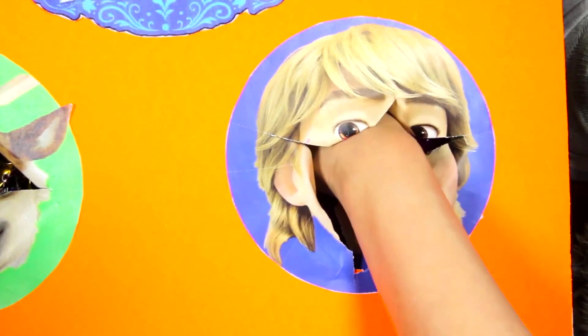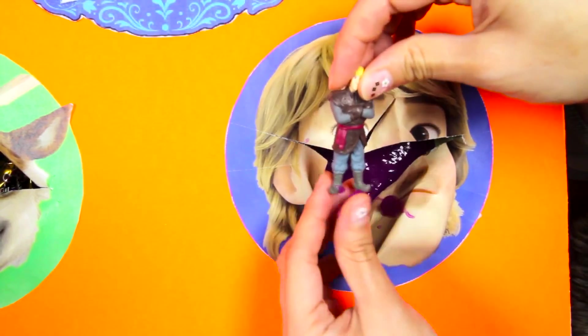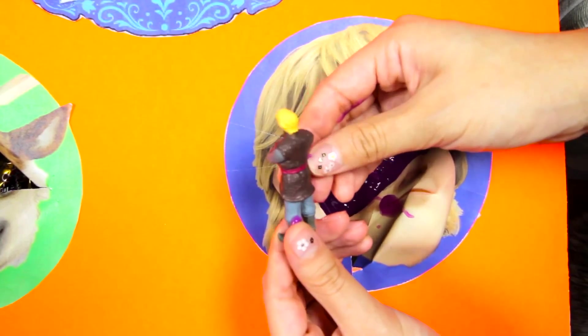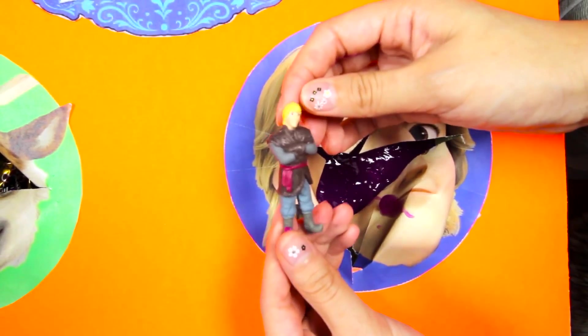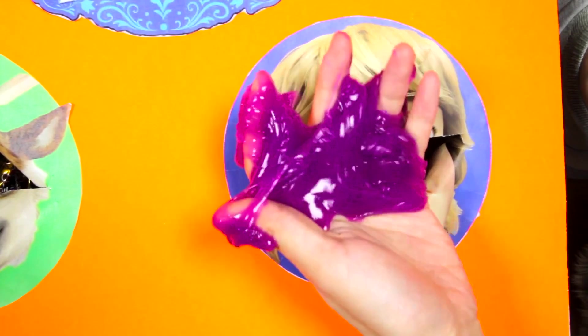Let's see if there is anything else inside the slime. We found a Kristoff figure! Kristoff has blonde hair - I like his outfit and the pointy boots! I think the purple slime is empty now!